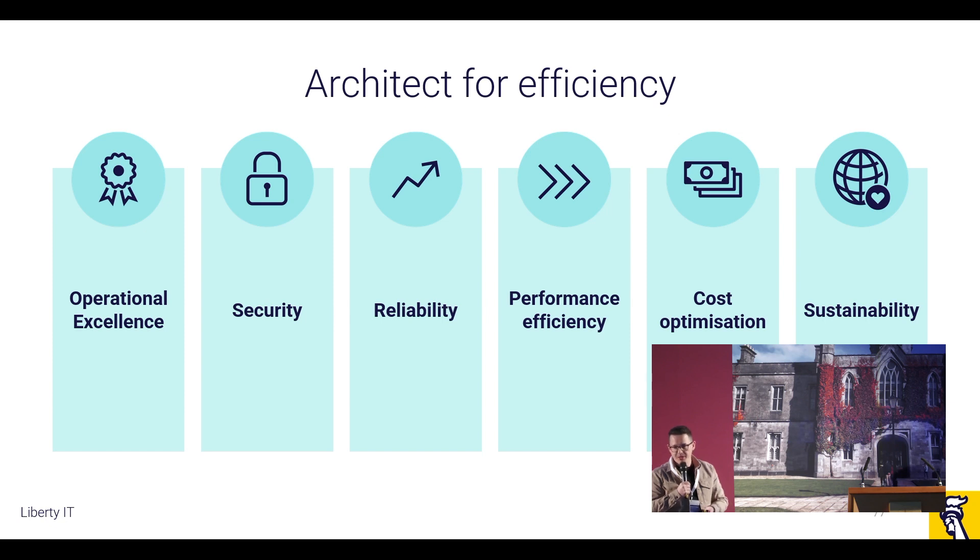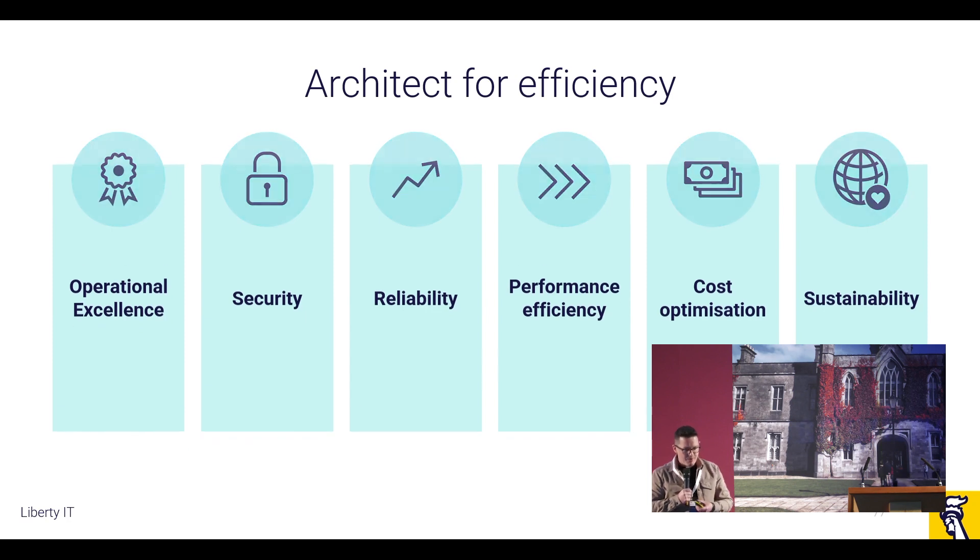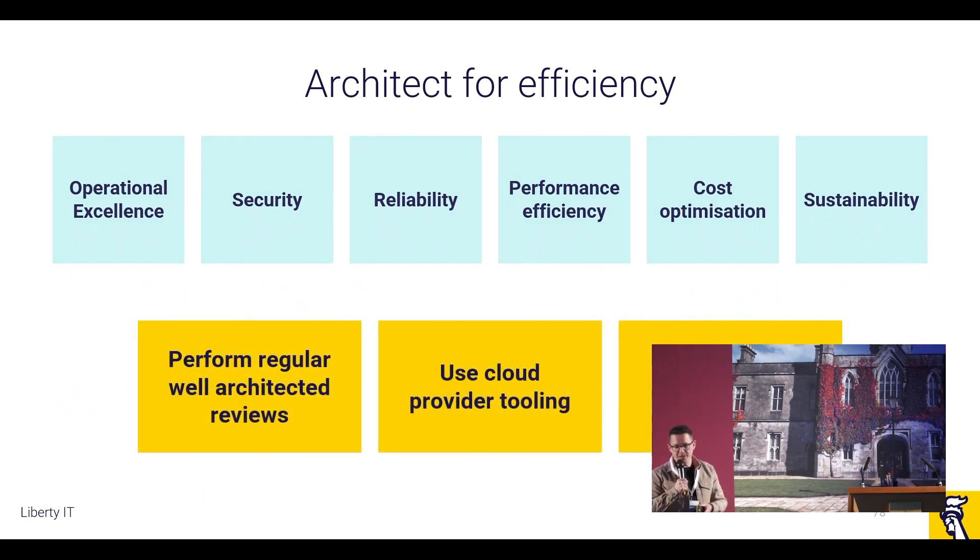Those metrics such as cost — you can see if it's trending upwards or downwards, same with performance. What we can do then with those metrics is use that data to have informed decisions and conversations with our product owners and application owners. Because a lot of the times as a developer you may be raising your hand to say there's a more efficient way of doing this — can we have some time carved out in our backlog to move to a new technology or choose a different server type? Business priority often takes precedence, but if you have the data and these metrics, it makes for a much easier conversation. I certainly recommend the Well-Architected Framework as a tool.